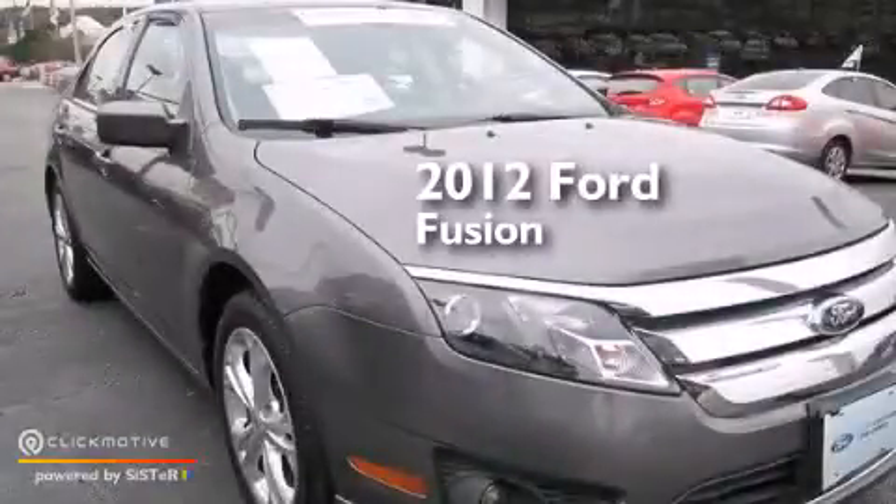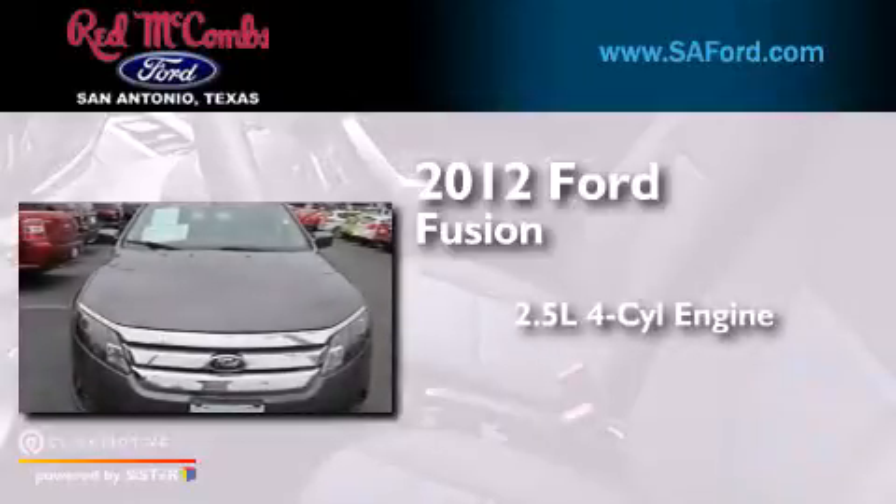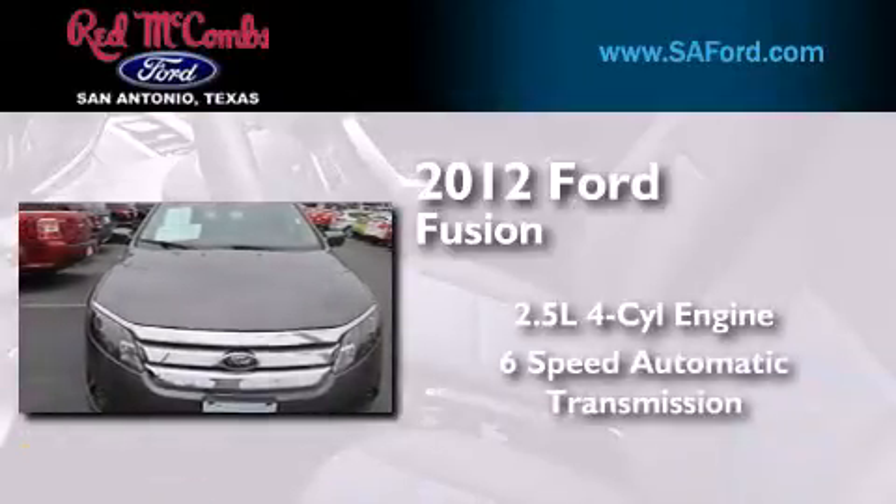This is a certified pre-owned 2012 Ford Fusion. It has a 2.5-liter four-cylinder engine and a six-speed automatic transmission.